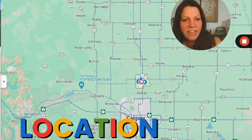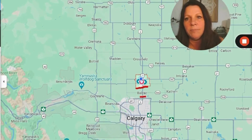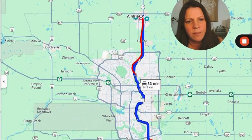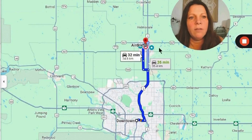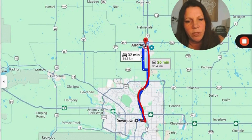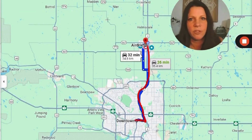Let's get into the location of Airdrie. Airdrie is north of Calgary — approximately 10 minutes from the outer city limits of Calgary. You can also travel along the QE2 here, about 35 minutes to reach the downtown core of Calgary. You follow down through the QE2, which then also turns into the Deerfoot, and you turn onto Memorial, and it gets you into the downtown core within about 25 minutes or so.